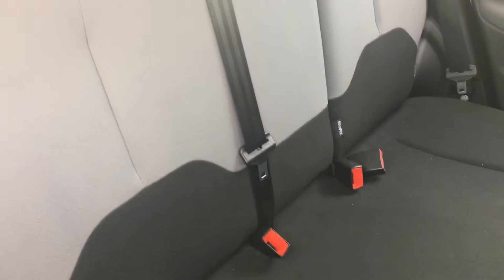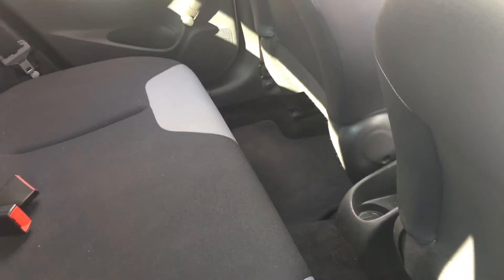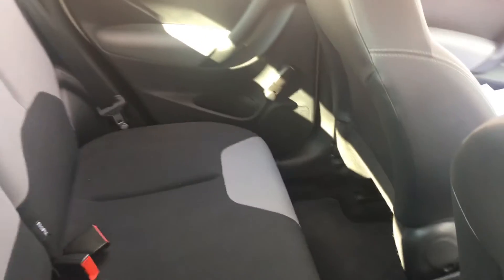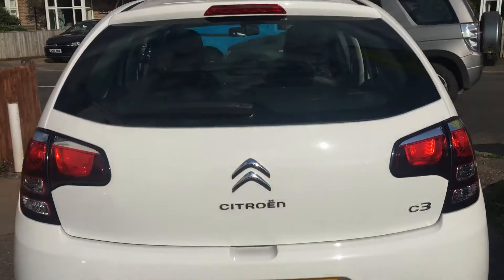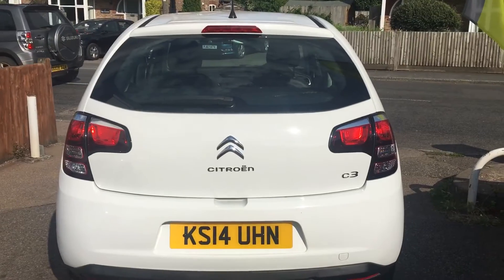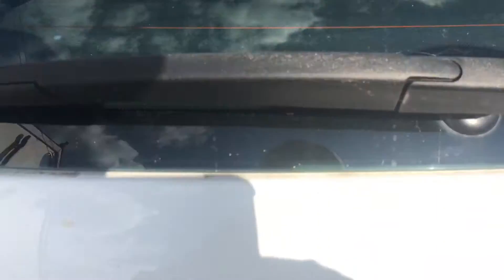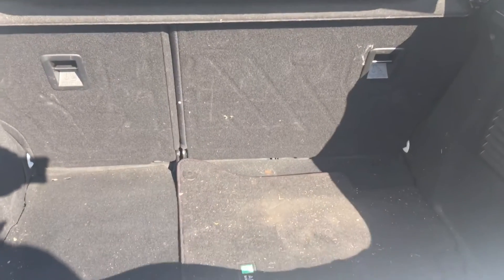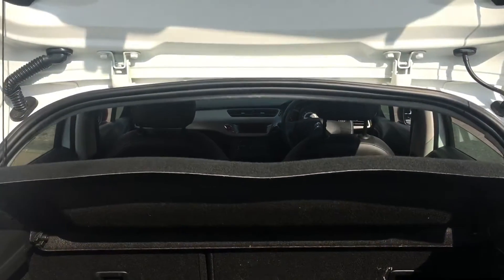In the back we have three three-point rear belts, as you can see, and isofix on the outer two seats for child seats, with plenty of legroom. There's a high-level brake light and rear wash wipe. A nice spacious boot with a 60/40 split, parcel shelf all in place — everything as it should be.